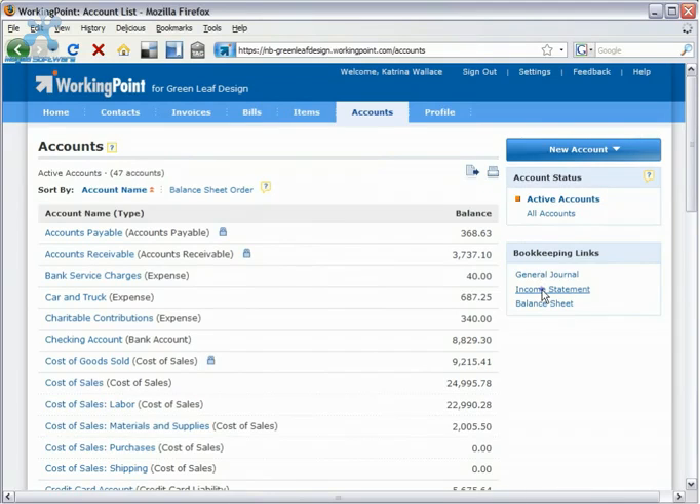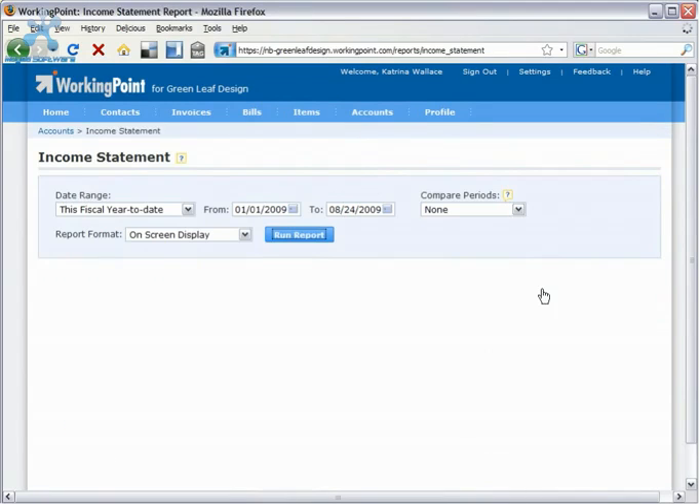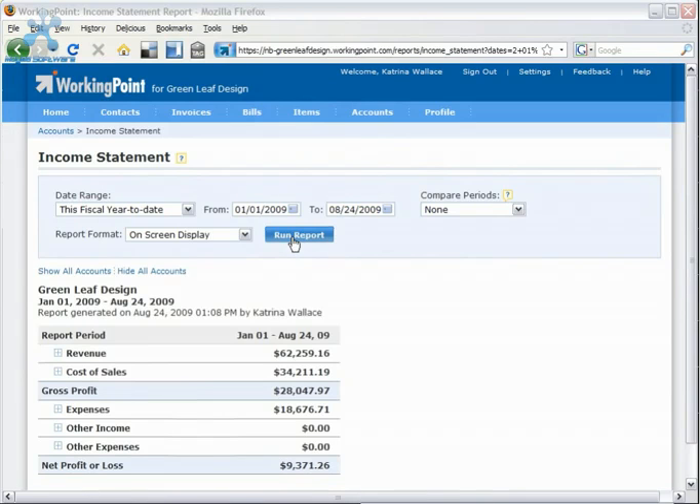WorkingPoint creates real-time financial reports at the push of a button, so you can see how your business is doing at any given moment. You simply enter your transactions, and WorkingPoint transforms them into meaningful financial reports.